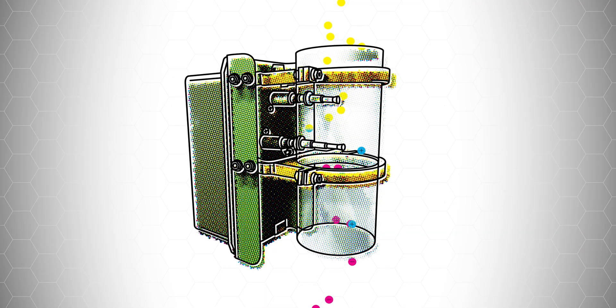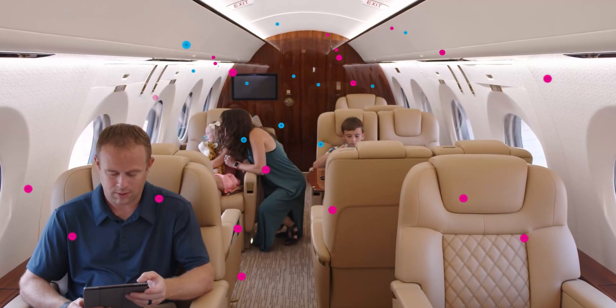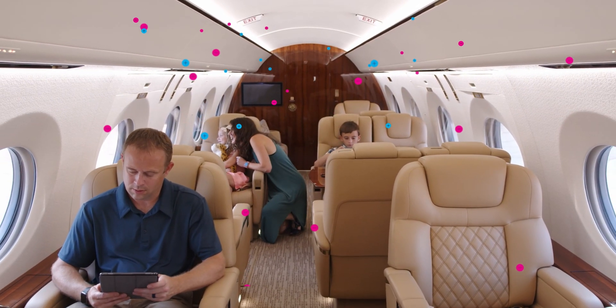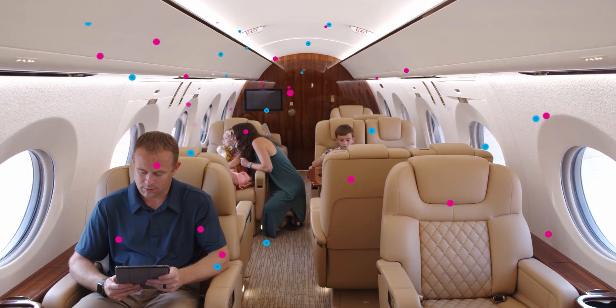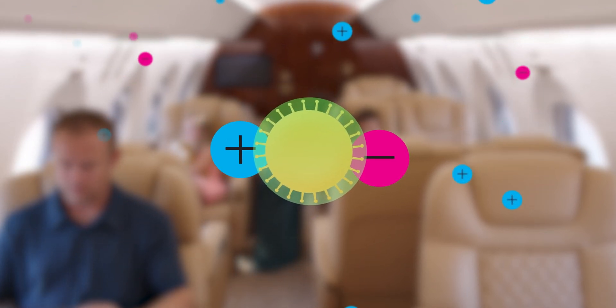Using patented bipolar ionization technology, the ACA system introduces ions to the aircraft cabin and flight deck air. These negatively and positively charged ions combine with particles suspended in the air or found on surfaces. Particles of opposite polarity cluster together.